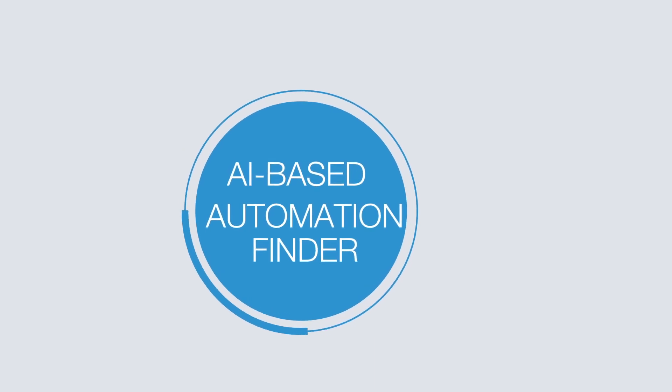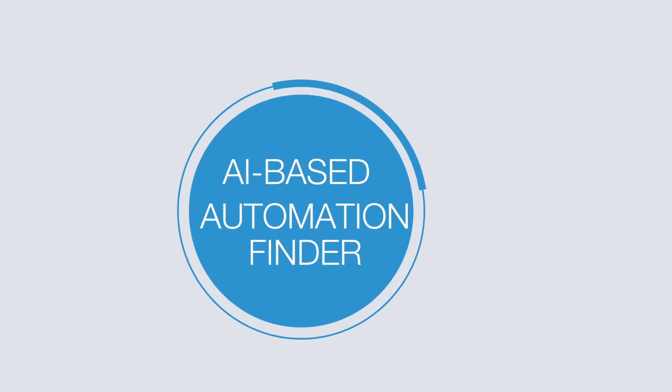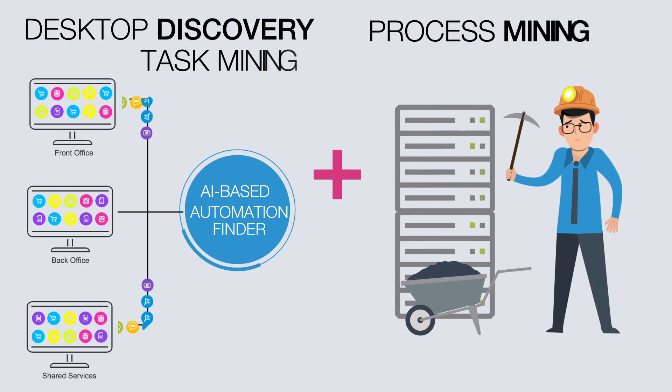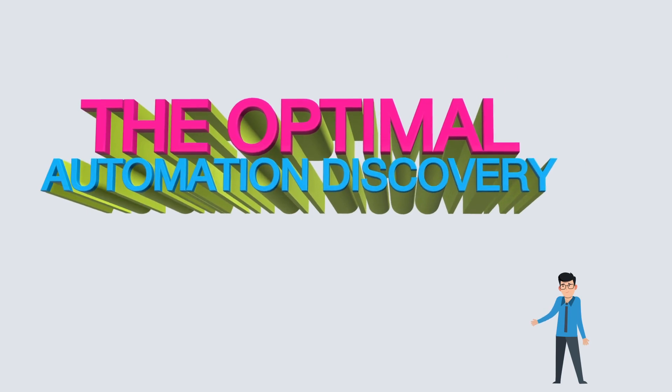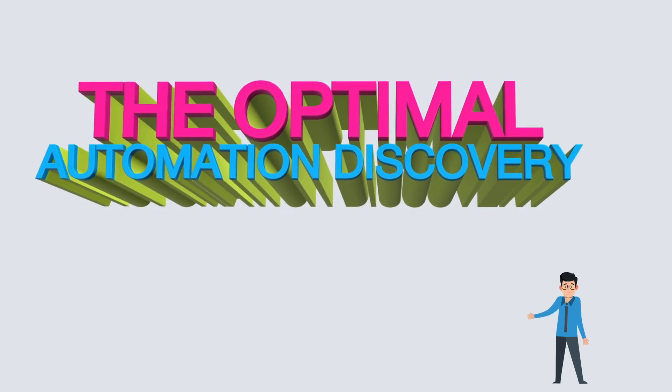The combination of NICE's AI-infused desktop discovery tool, Automation Finder, with traditional process mining approaches gives you access to the most advanced and comprehensive automation opportunity discovery approach in the market.